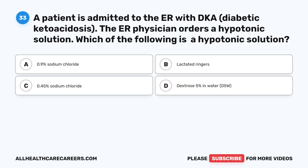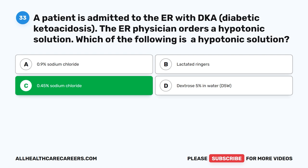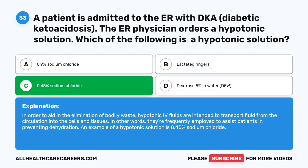Question 33. A patient is admitted to the ER with DKA (diabetic ketoacidosis). The ER physician orders a hypotonic solution. Which of the following is a hypotonic solution? A. 0.9% sodium chloride. B. Lactated Ringers. C. 0.45% sodium chloride. D. Dextrose 5% in water (D5W). The correct answer is C. 0.45% sodium chloride. Hypotonic IV fluids are intended to transport fluid from the circulation into the cells and tissues in order to aid in the elimination of bodily waste. They are frequently employed to assist patients in preventing dehydration. An example of a hypotonic solution is 0.45% sodium chloride.